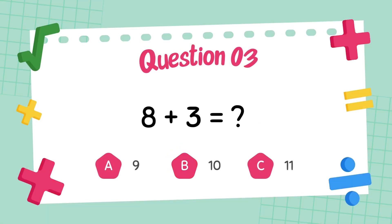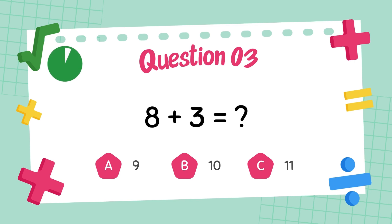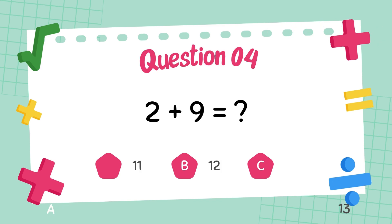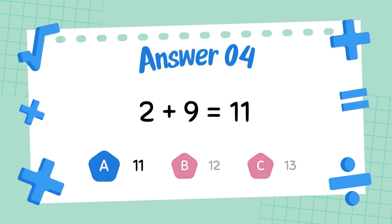What is eight plus three? The answer is eleven. What is two plus nine? The answer is eleven.